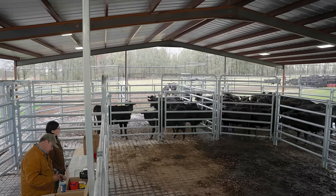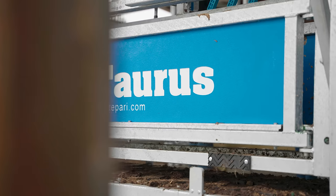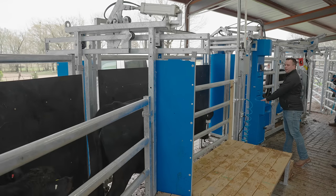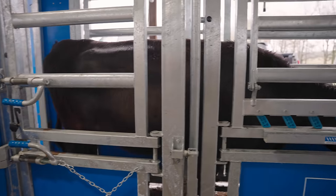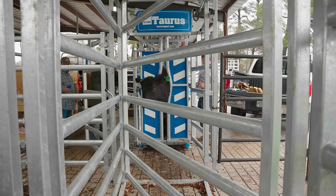We purchased the cattle yard with the Taurus pneumatic chute with three-way sorting. The auto-sorting chute provides us with the options to sort cattle whether they're bred or open in different directions without additional labor.